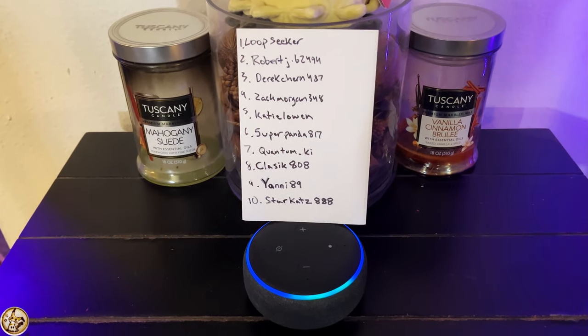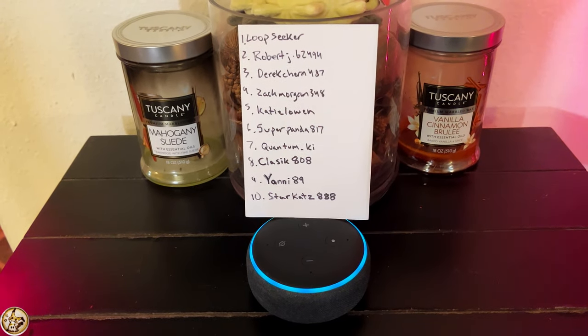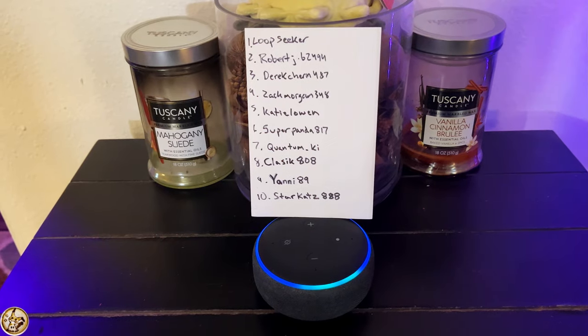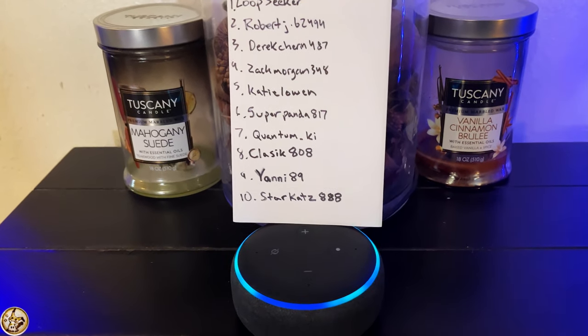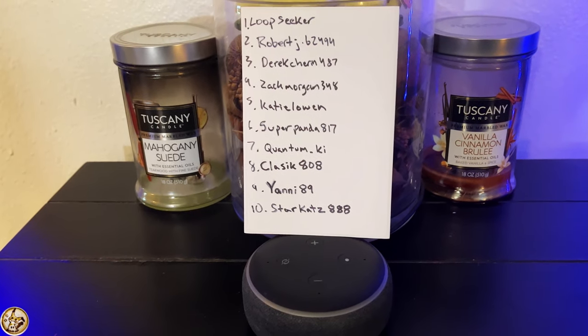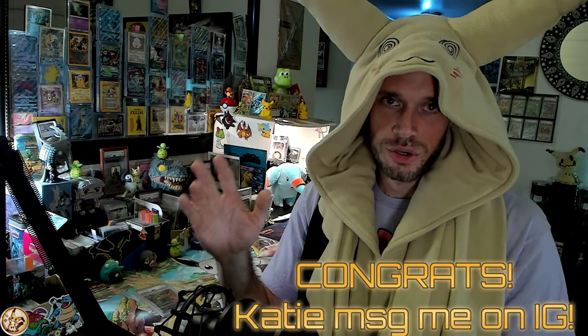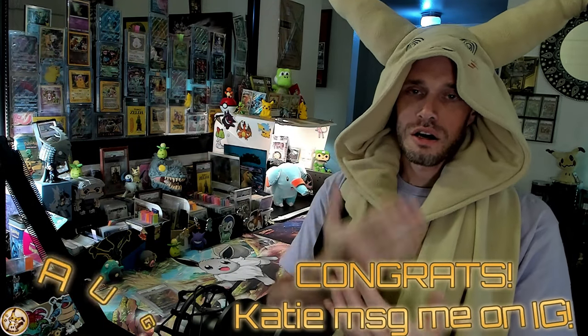Real quick — last video's winner. This is how I'm going to do it from now on. Alexa, pick a number between one and ten. Congratulations Katie Lowen, you are lucky number five!